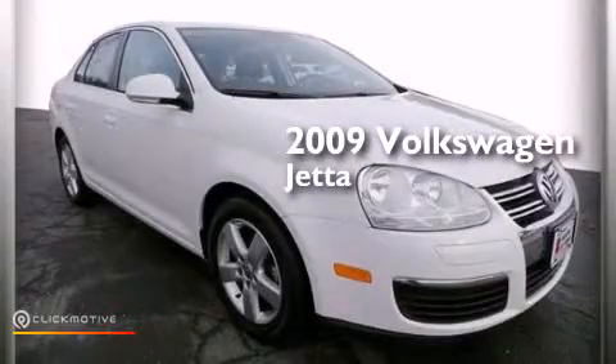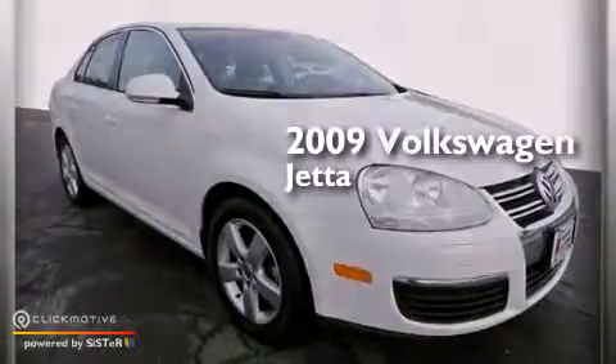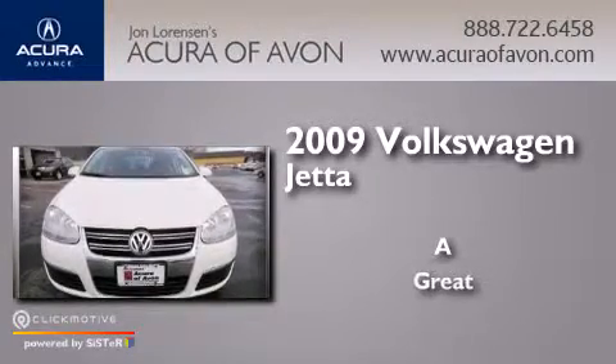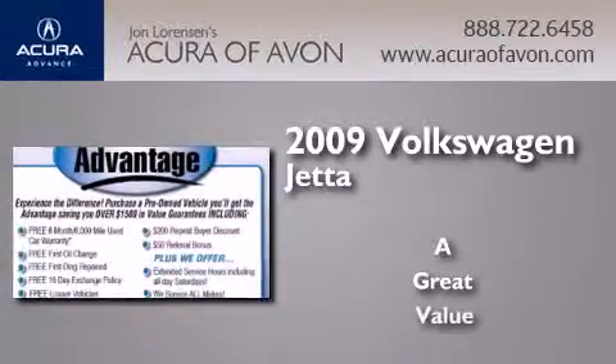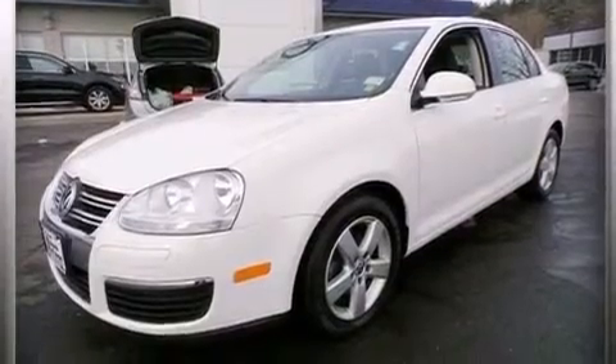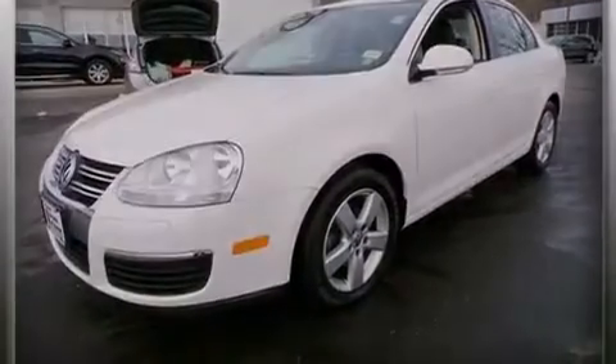This is a 2009 Volkswagen Jetta with a clean, non-smoker interior. Its top features include a sunroof and heated seats.